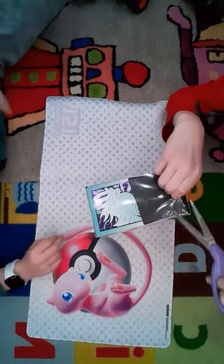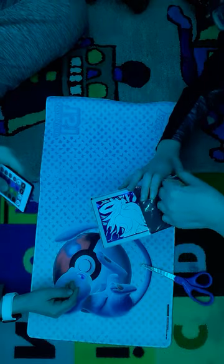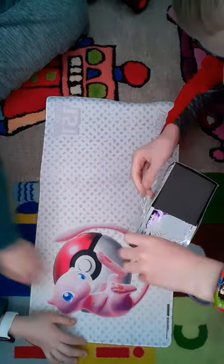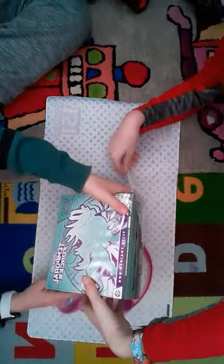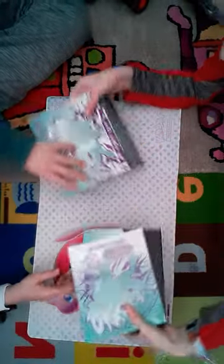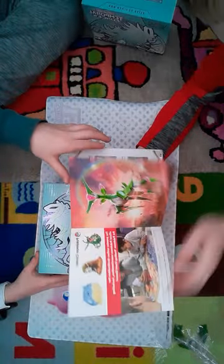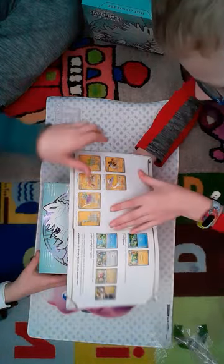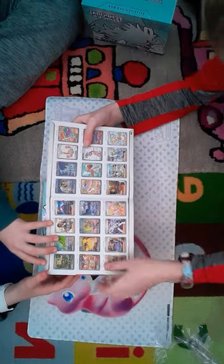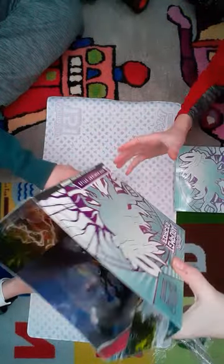Henry, what are you thinking for the flash today when we get a good card? Like a Temporal Forces blue? Okay, let's crack right in. Henry, what's the richest, best card in the set? One, two, three, four, five, six — I think the best one is the Raging Bolt. Okay, well then let's hope we can get it.